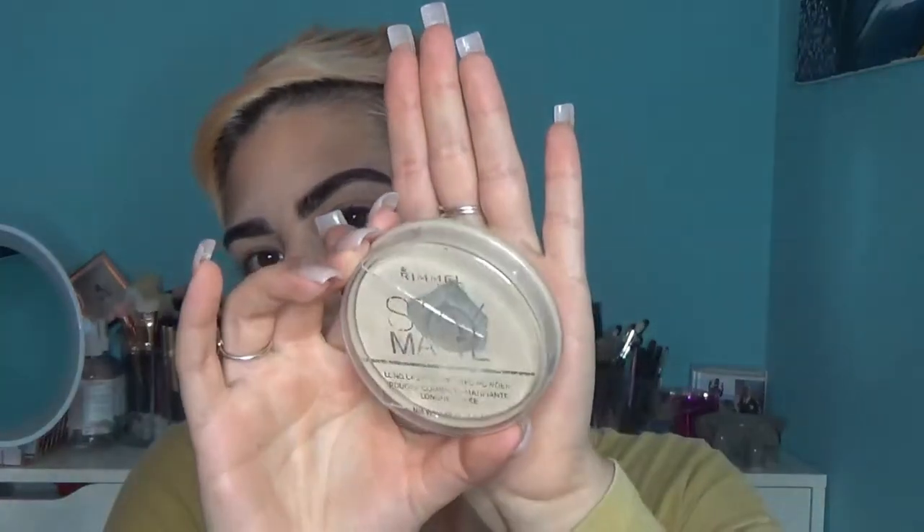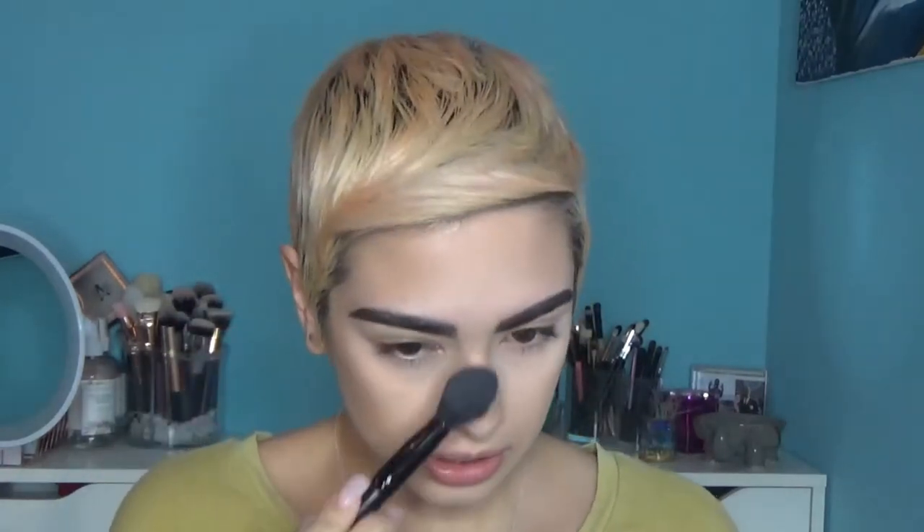To set the rest of my face, I take the Rimmel Stain Matte Long Lasting Powder in the shade Transparent — one of my favorites, I've already hit pan on it. I swirl my Morphe M401 brush in it, tap the excess off, and gently pat my face. I don't set much around my mouth because it's dry. Then I take an e.l.f. blush brush to wipe away any excess powder from the areas I baked.